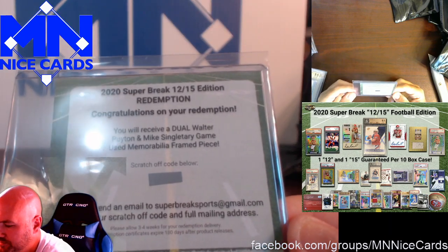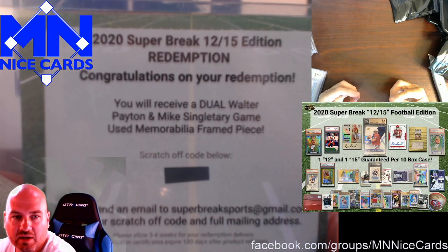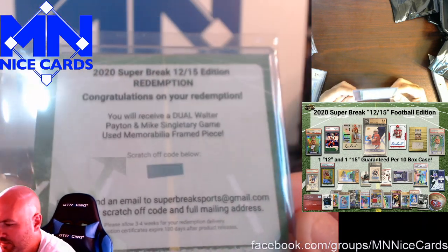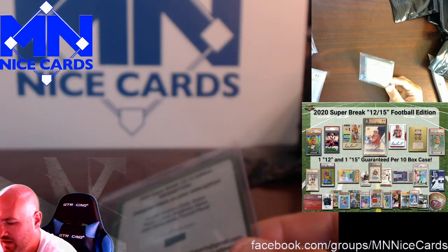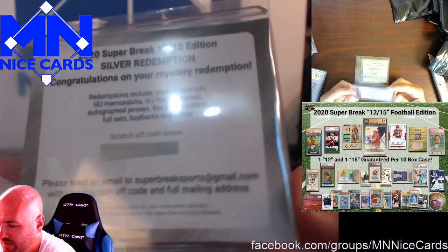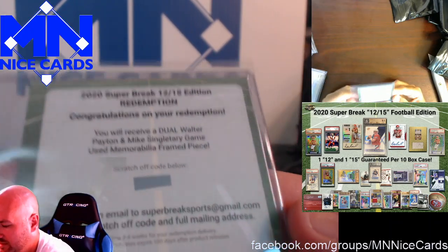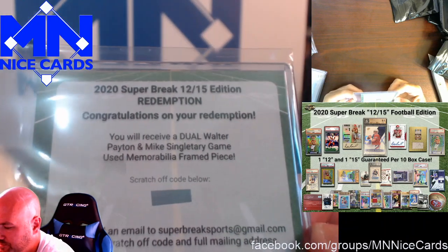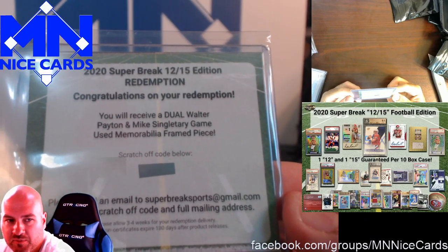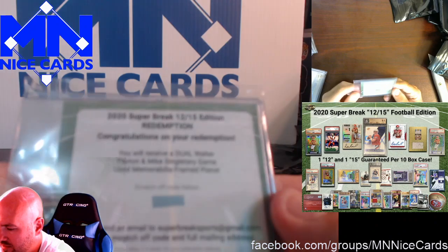Another redemption. This one is how it should be — it says exactly what you're getting: 'You will receive a dual Walter Payton and Mike Singletary game used memorabilia framed piece.' In my opinion, they should all say what they are, because with a mystery redemption, depending on who emails them, they could give you whatever they want. The right person emails them, maybe they get a good redemption. This at least tells you what it is.